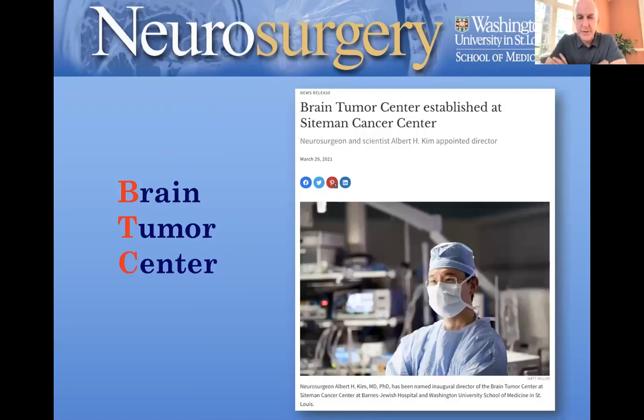The Brain Tumor Center was established in 2020. This is a huge endeavor — multi-departmental across five different departments aligned with the School of Medicine, Siteman Cancer Center, Barnes-Jewish Hospital, and St. Louis Children's Hospital. Dr. Kim is the director and Dr. Dunn is a co-director. It's both a clinical expansion and a basic research expansion, feeding on each other in terms of driving clinical trials that drive clinical volume, and clinical volume that helps enroll in innovative clinical trials.